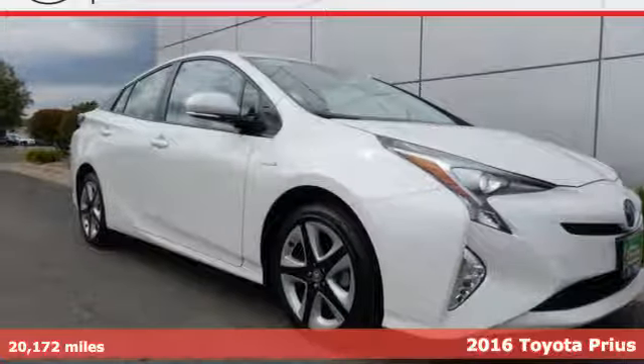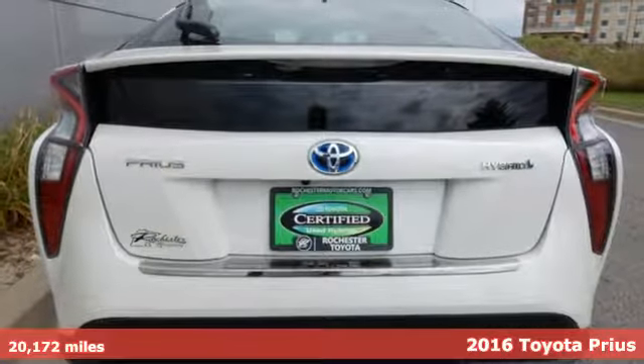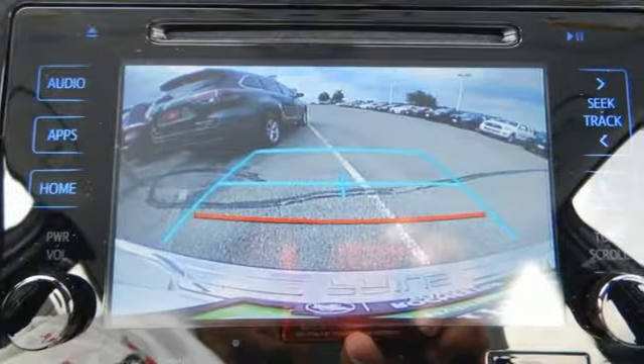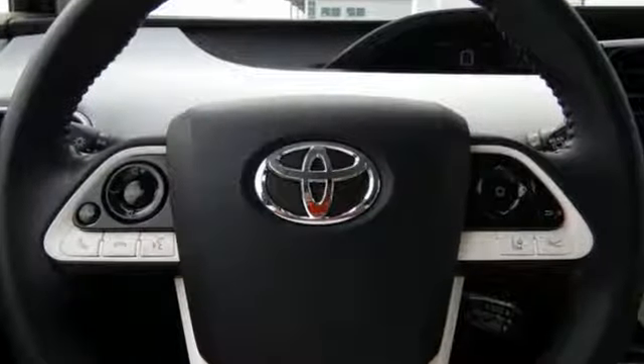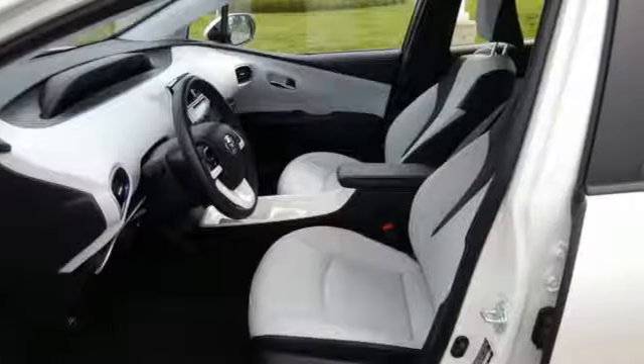It's a 2016 Toyota Prius. Pre-conceived ideas should be left behind. The Prius' purpose has been redefined to exceed the expectations it set for hybrids all those years ago. Redesigned inside and out for 2016, it's smarter and better prepared than ever.